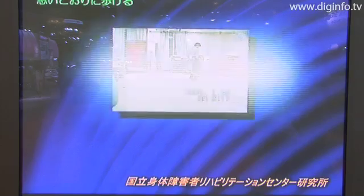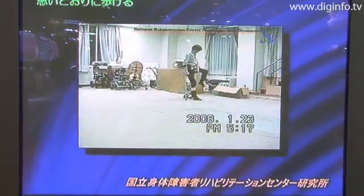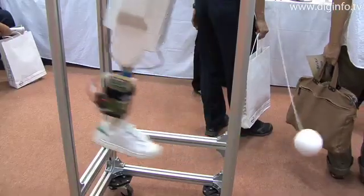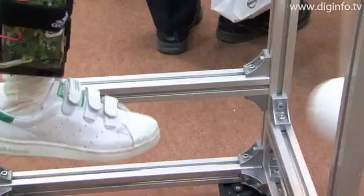The Research Institute of National Rehabilitation Center for Persons with Disabilities presented its results on the research of a powered prosthetic thigh and leg at the 2008 Home Care and Rehabilitation Exhibition. The prosthetic leg is a unique experimental model with no other research examples in Japan or abroad.